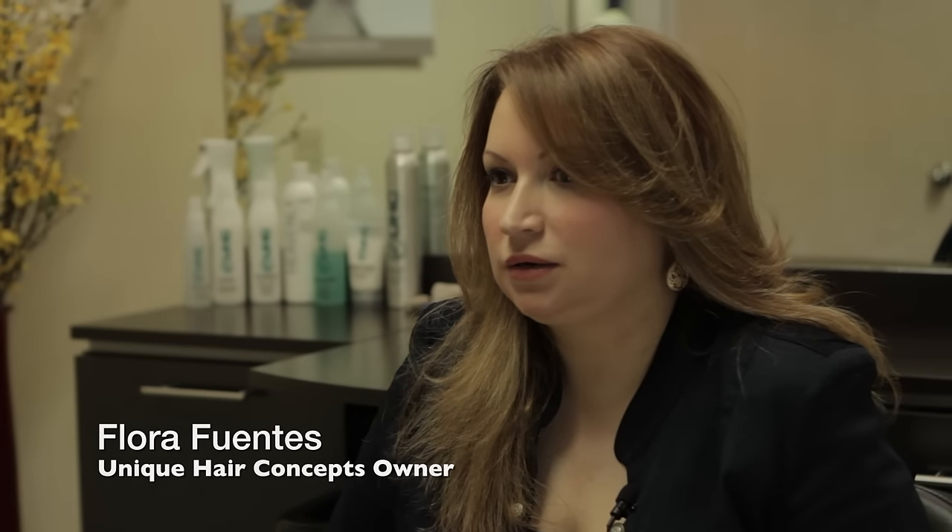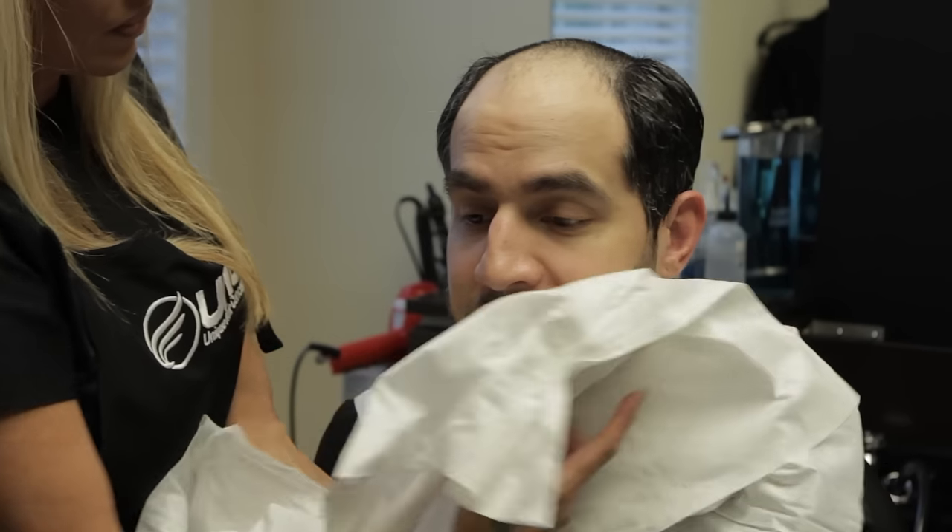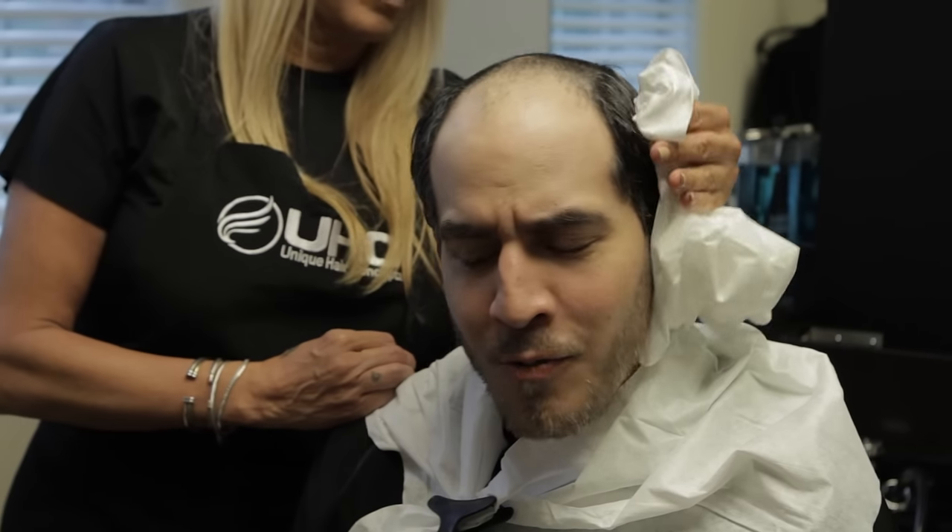Michael came in with a receding hairline and he was also starting to thin in the crown area. Male pattern hair loss is generally inherited from either mom or dad's side of the family. Michael really wanted to fill in those areas that were thinning along the hairline.